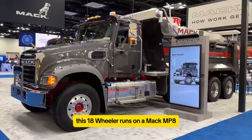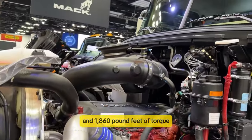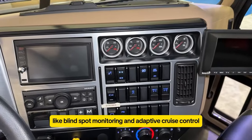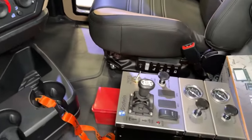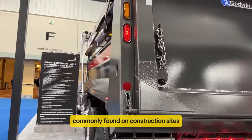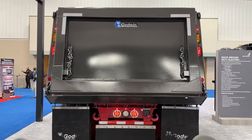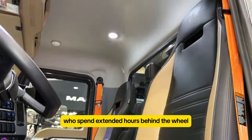The Mack Granite is a favorite pick for construction firms due to its robust build and potent engine. This 18-wheeler runs on a Mack MP8 engine, capable of producing up to 505 horsepower and 1,160 pound-feet of torque. It boasts advanced safety features like blind spot monitoring and adaptive cruise control, enhancing safety for drivers who prioritize caution on the road. Beyond its power and safety tech, the Mack Granite stands out for its durability in challenging work environments. It's designed to withstand rugged conditions commonly found on construction sites, ensuring reliability and longevity. The truck's spacious cabin offers comfort during long hauls, accommodating drivers who spend extended hours behind the wheel.